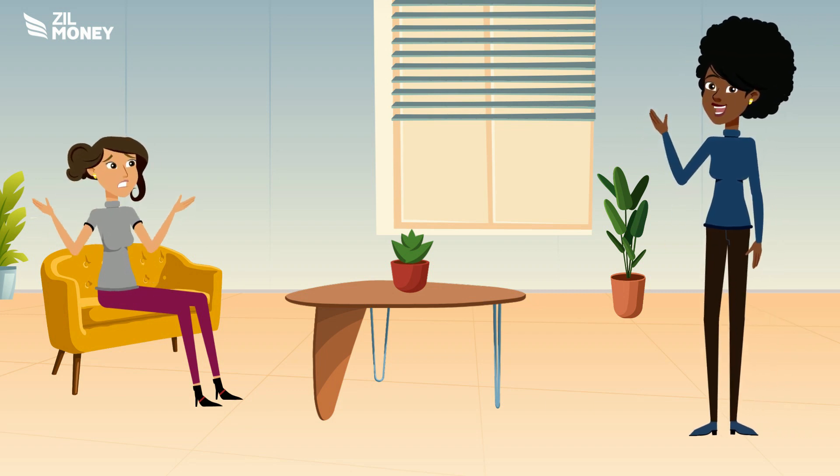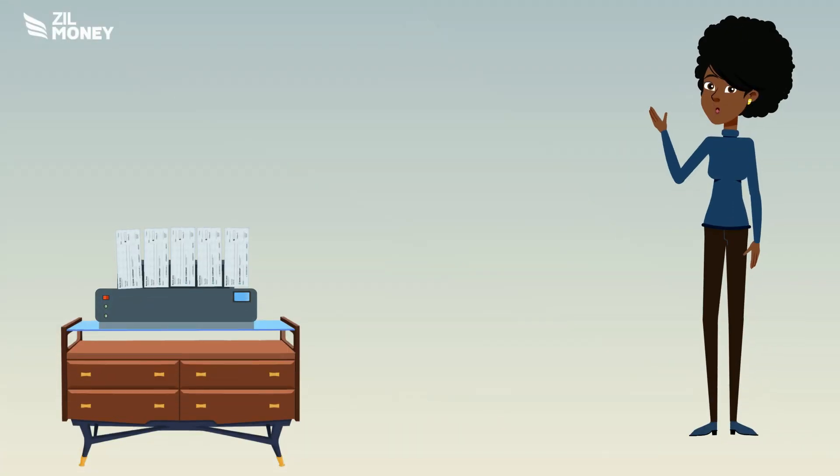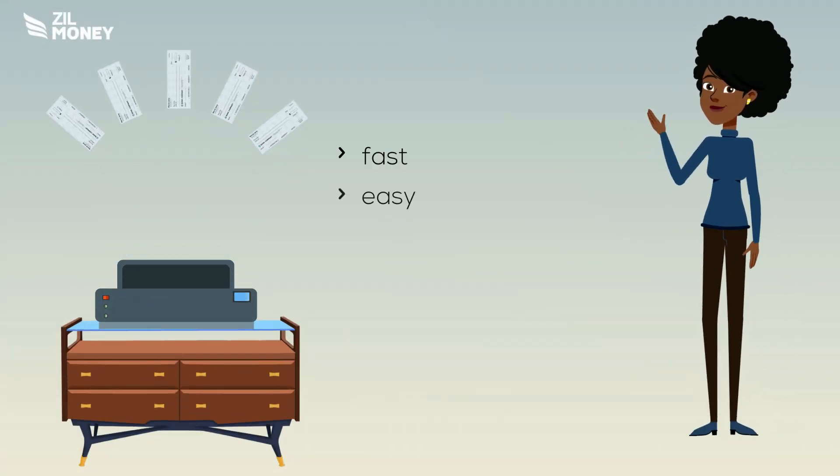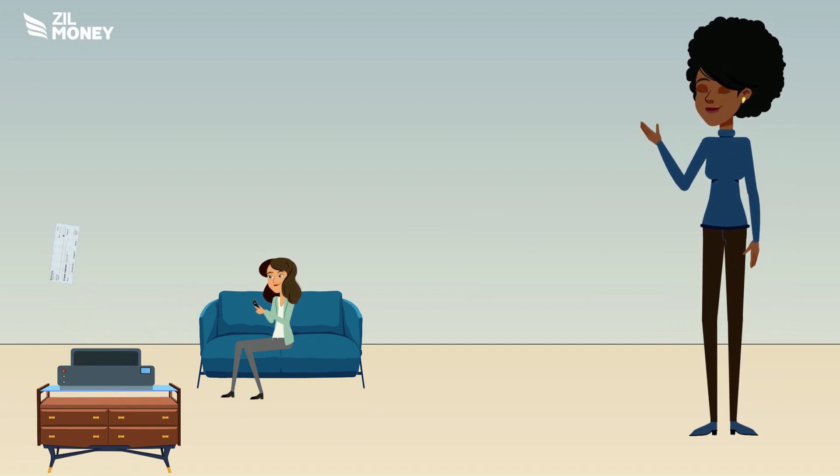Looking to save time and money on printing checks? Zill Money is your solution. Instant checks from Zill Money are fast, easy, and convenient. You can print personal or business checks anytime you need them, right from your printer.